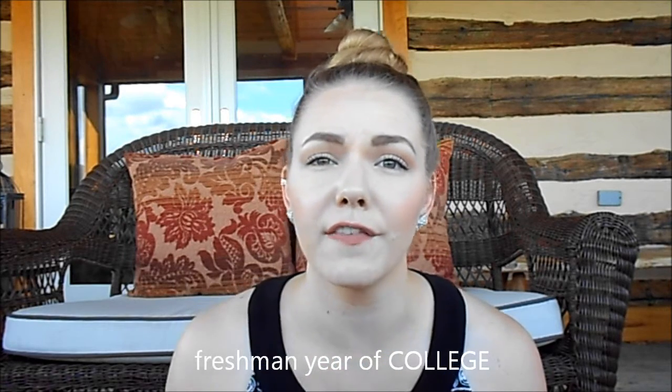Once I got to my freshman year in college, I started wearing a full face of makeup. I really got into makeup from my friend Shelby — she taught me about it, she showed me a couple of people on YouTube. And then I just fell in love, and here I am today. Every single day that I am going out anywhere, I basically wear a full face of makeup, which I am happy with. I think it's fun — so that's kind of my makeup journey.